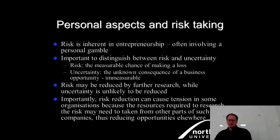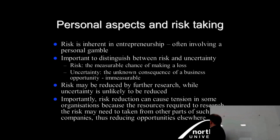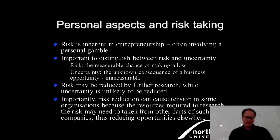Risk is inherent in entrepreneurship and often involves a personal gamble. In the workshop I'll give you characteristics so you can see where you sit — referring back to last week's skills assessment. Importantly, distinguish between risk and uncertainty: risk is the measurable chance of making a loss, and risk itself is not the danger — it's the proportionality of the danger actually happening. Uncertainty is the unknown consequence of a business opportunity, often immeasurable, though you can make informed guesses.